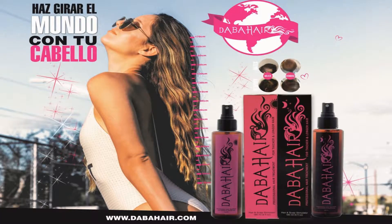I'm here with Laura, who's representing this amazing company called Dabo Hair that will make your hair grow, right? Yes, absolutely it will.